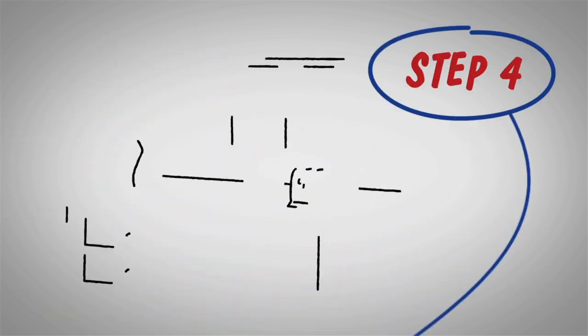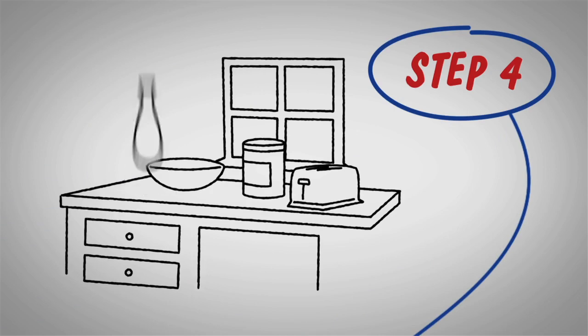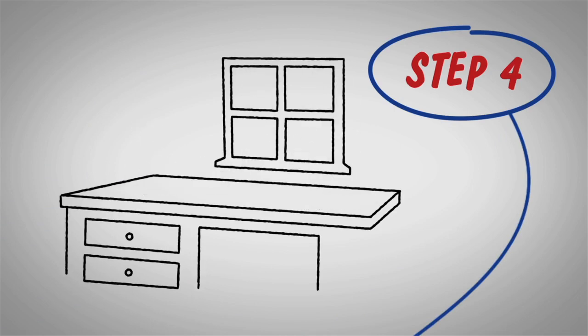Step 4: Declutter the kitchen and bathroom counters. A potential buyer should feel like they're entering a hotel room.